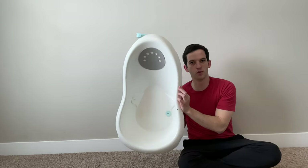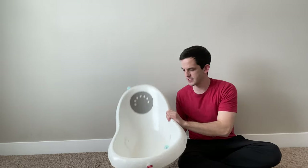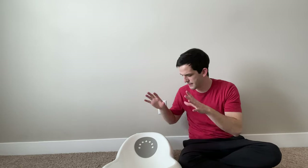We really loved having this baby bath from Fisher-Price. When we first were parents, we were really nervous about bathing our child — they're so small and we didn't really know how to do it.